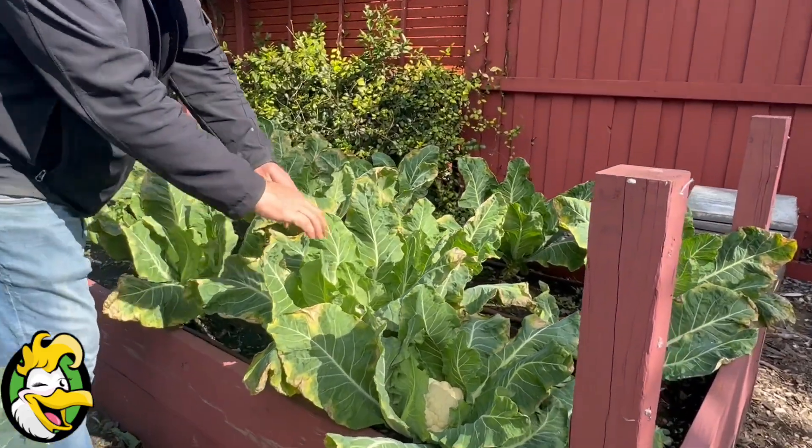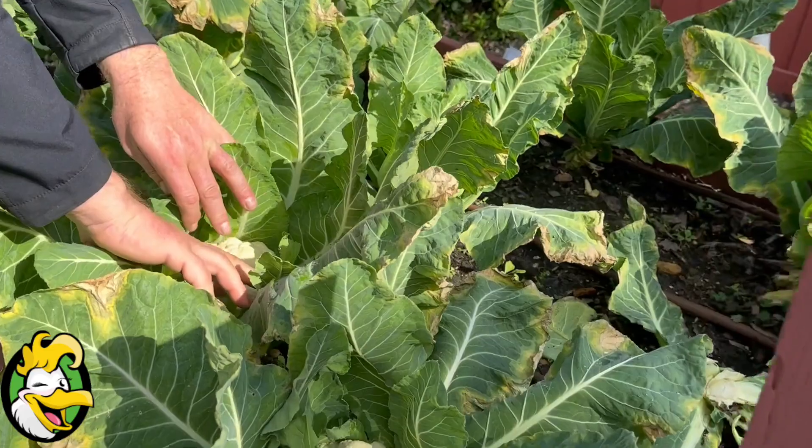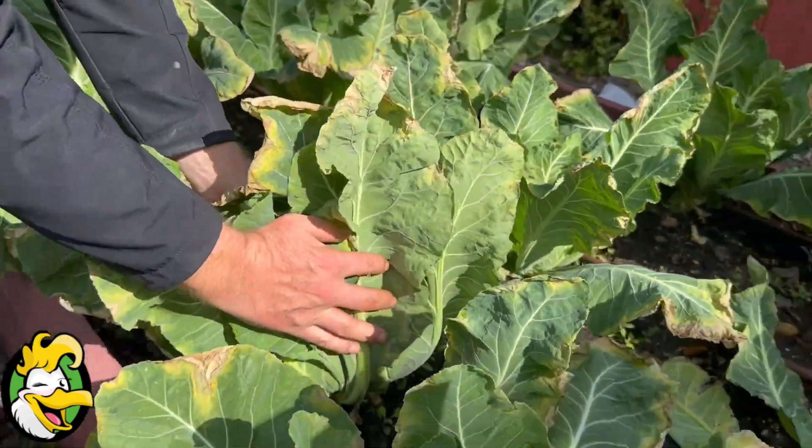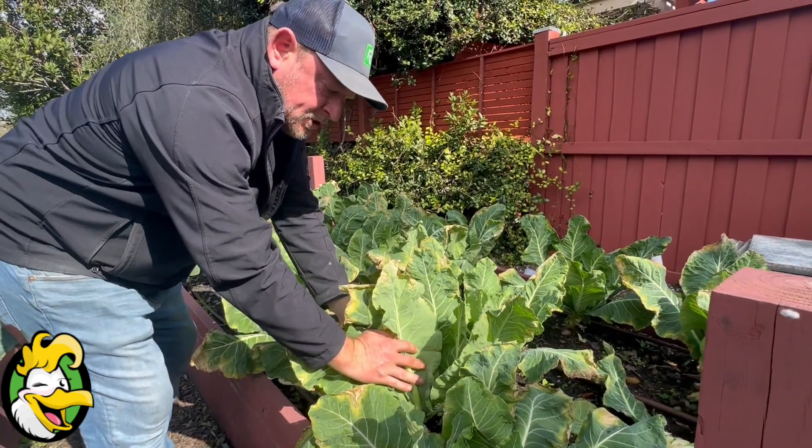Let's focus in John on these cauliflower. This variety doesn't seem to need their leaves pushed up like this.